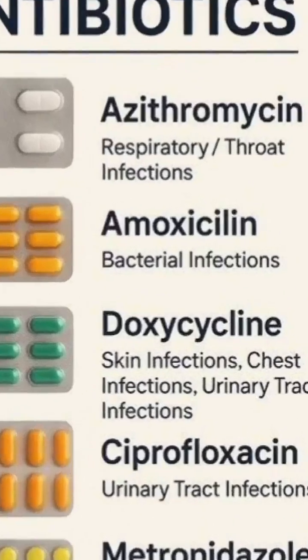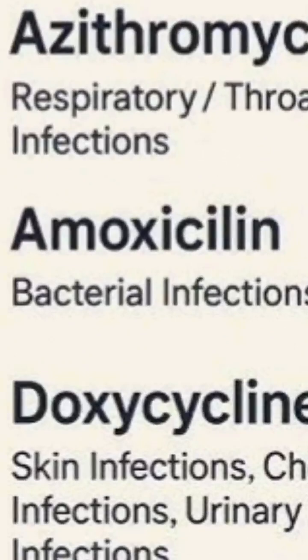Amoxicillin — a common antibiotic for many bacterial infections like ear infections, throat infections, dental infections, and certain skin infections.